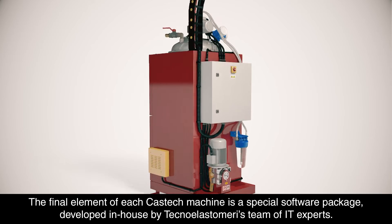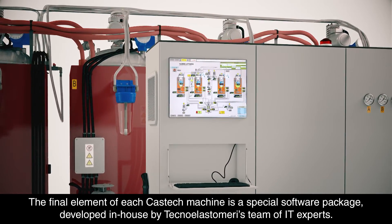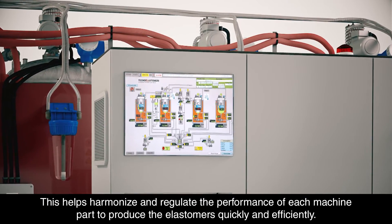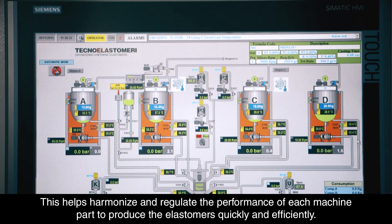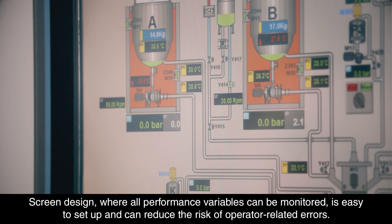The final element of each CasTech machine is a special software package developed in-house by Techno Elastomeri's team of IT experts. This helps harmonise and regulate the performance of each machine part to produce elastomers quickly and efficiently. The screen design, where all performance variables can be monitored, is easy to set up and can reduce the risk of operator-related errors.